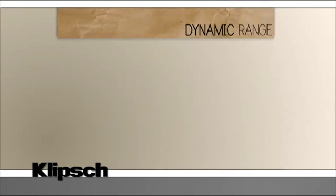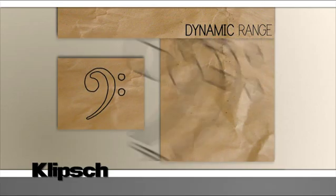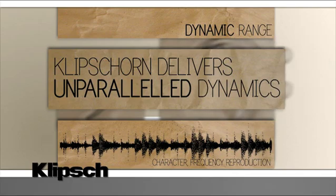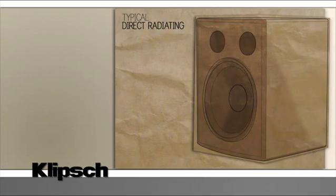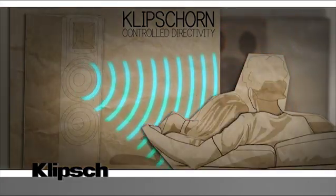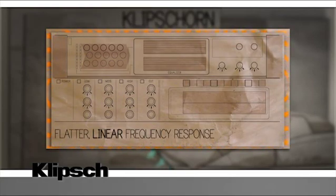What about dynamic range? Dynamic range is the difference between something very quiet and something very loud. Dynamics are the personality of the production, and a horn can deliver unparalleled dynamics — because they're more efficient, they can reproduce a much greater dynamic range. A typical direct radiating speaker sends sound out in every direction, hitting everything and bouncing around the room. A horn-loaded speaker can be focused on the listening position, allowing you to hear the natural tonal character of what you're listening to more easily. And because you don't have reflections and distortion affecting what you hear, Klipsch speakers deliver a flatter, more linear response.